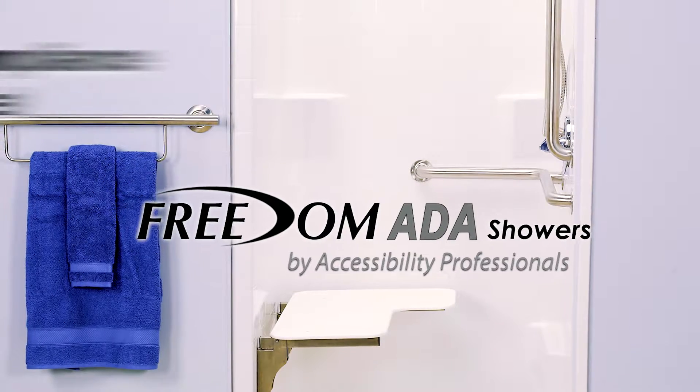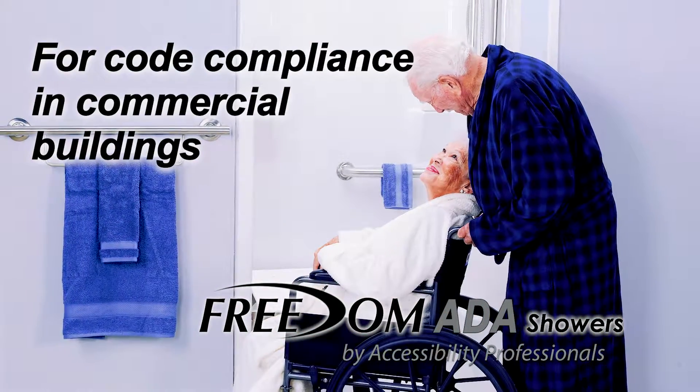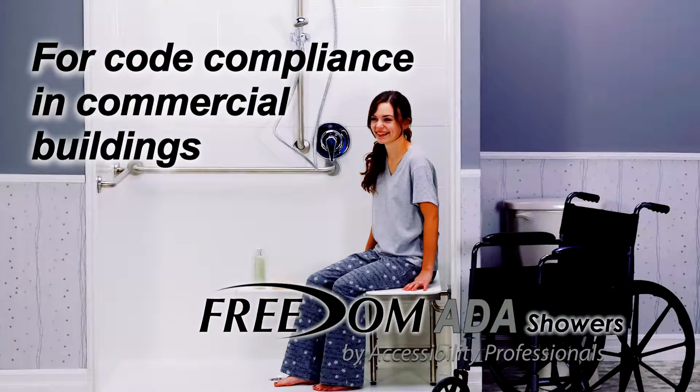For code-compliant bathroom solutions in commercial and public use buildings, you can depend on Freedom ADA showers from accessibility professionals. Freedom showers are made with quality materials and a beautiful finish, so you don't have to choose between compliance and style.